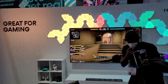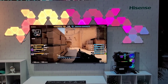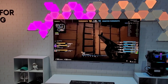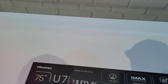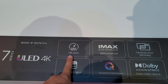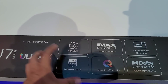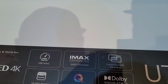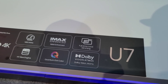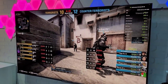I'm here at the Hisense gaming TV section. Look at this — they put a PC gaming setup here. They have the 75-inch U7G, let's get close. This is the U7G Pro — it comes with 144Hz refresh rate, a new Hi-View Engine processor, IMAX Enhanced, quantum dot, full array local dimming Pro, Dolby Vision, and Dolby Atmos support. It's looking really good.